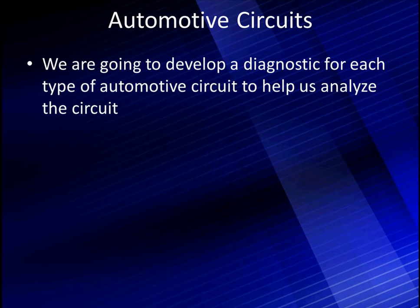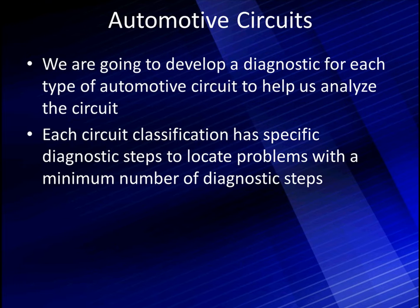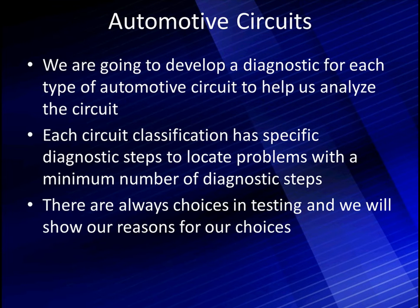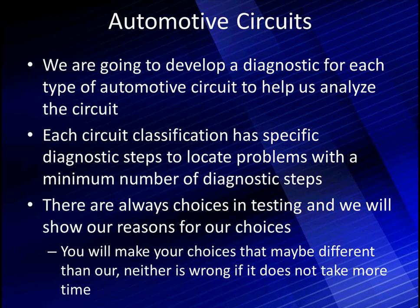Automotive circuits are difficult diagnostic things. We're going to develop a diagnostic approach for different types of automotive circuits to help analyze each circuit, because these circuits function differently. Each circuit classification has specific diagnostic steps needed to locate a problem with the minimum number of diagnostic steps. Diagnosing by testing everything is not productive — you need to focus your testing. There are always choices in testing and we will show our reasons for our choices. Neither yours nor ours is wrong if it doesn't take more time. As you move up the triangle of skill, you will develop your own tests and start creating your own diagnostics, which is the top of the chart.